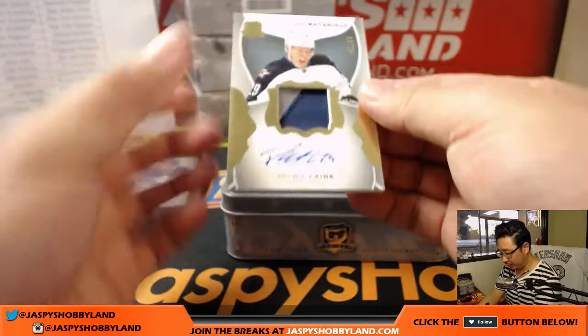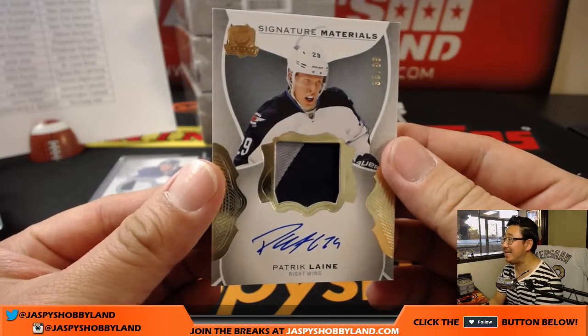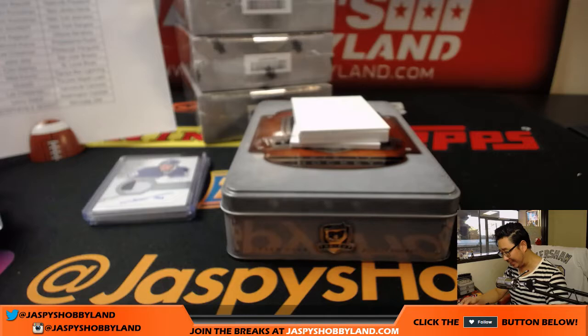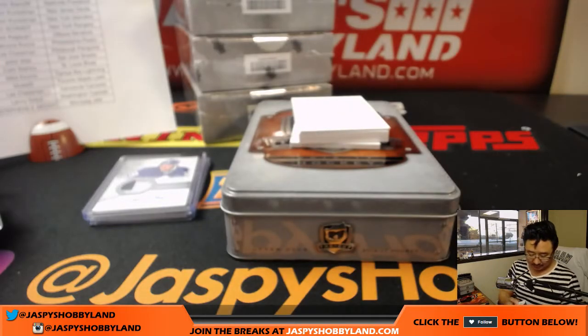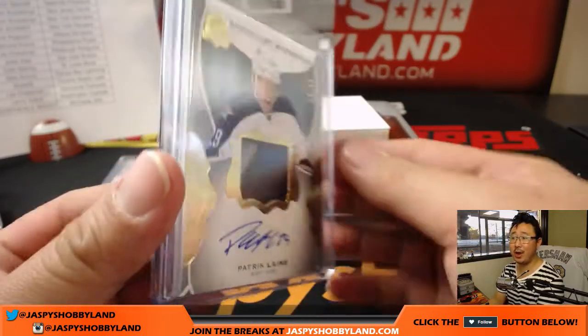Nice. Next up, signature materials — Patrick Leclaire, nice, 35 out of 99, two-color patch and on-card auto. Who has the Jets in this one? Moody. Moody with the Winnipeg Jets.